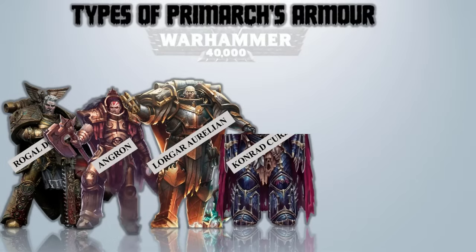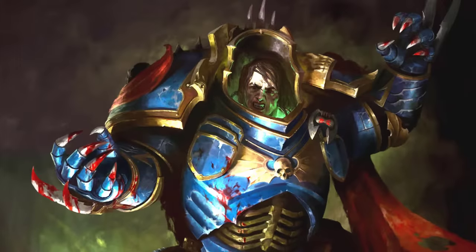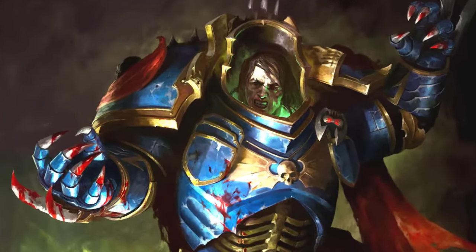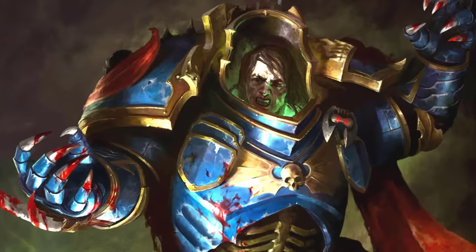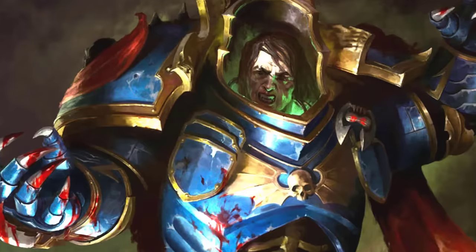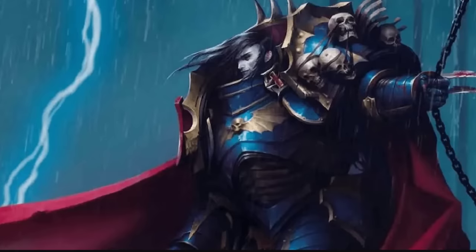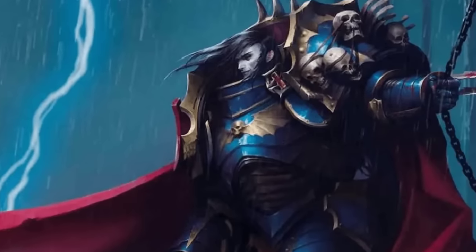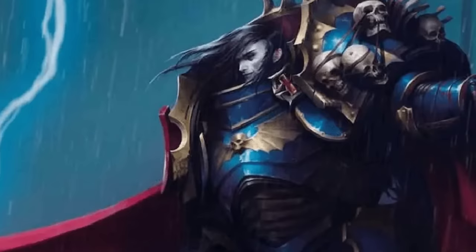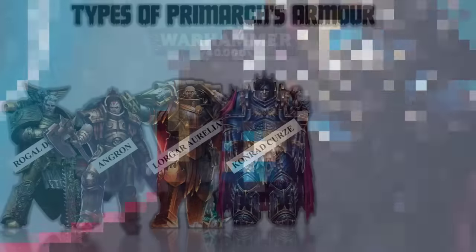Conrad Kurze – Artificer Nightmare Mantle. This is the specifically tailored artificer armor of the Night Haunter. It was adorned with gruesome trophies and flayed skins of individuals whose sins were deemed exceptionally heinous. Upon his capture on Macragge during the Heresy, Kurze's fellow Primarch seized the Nightmare Mantle from him. Later, after reuniting with the Night Lords on Tsagualsa, a crude imitation of the power armor was crafted, which Kurze wore until his demise at the hands of M'Shen.